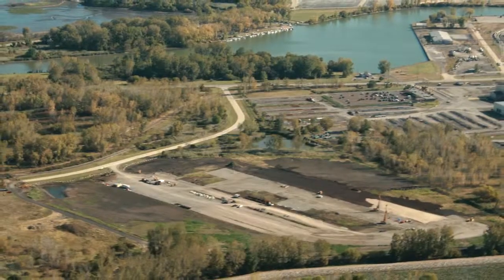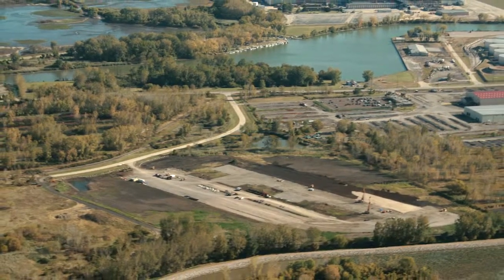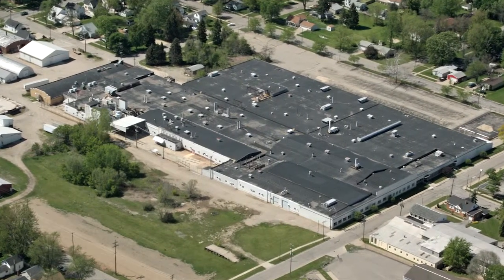The benefit has been that clients — municipalities even — that have developers approaching them to work on very large sites know that we can handle the whole package, and they can send them to us. What we can't do, we can help them find service providers.